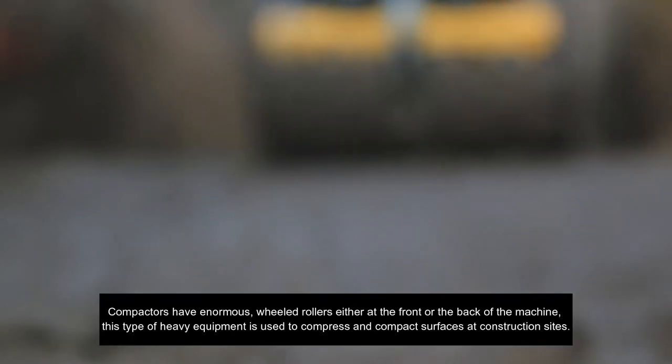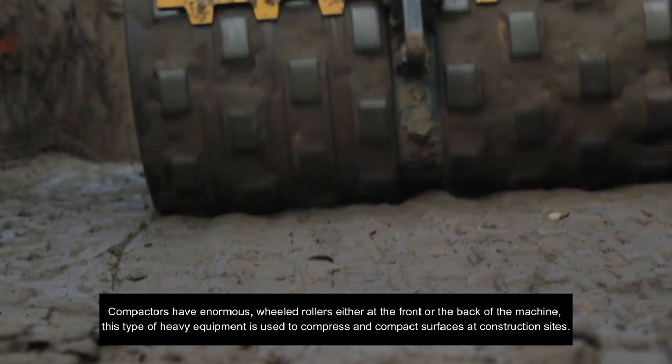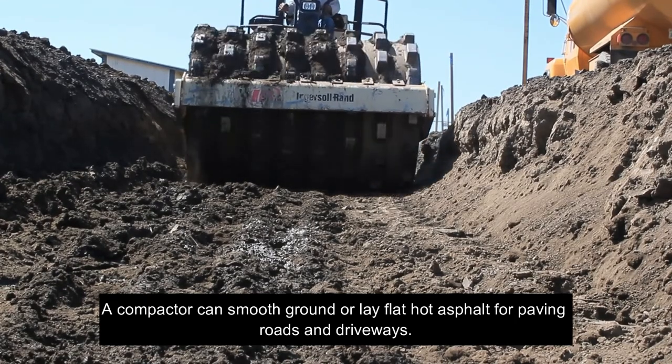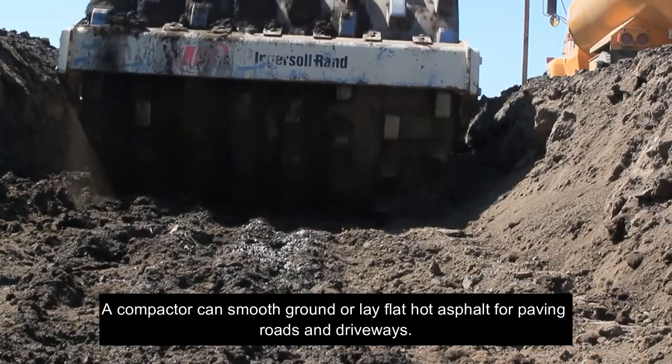Compactors have enormous wheeled rollers either at the front or the back of the machine. This type of heavy equipment is used to compress and compact surfaces at construction sites. A compactor can smooth ground or lay flat hot asphalt for paving roads and driveways.